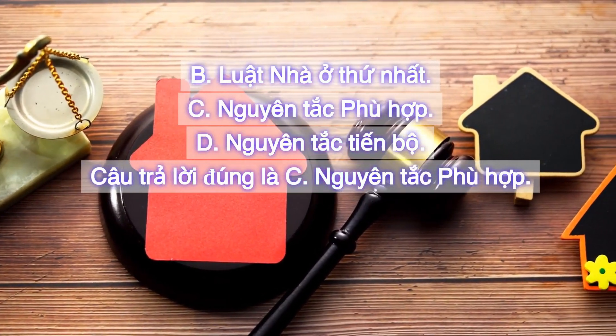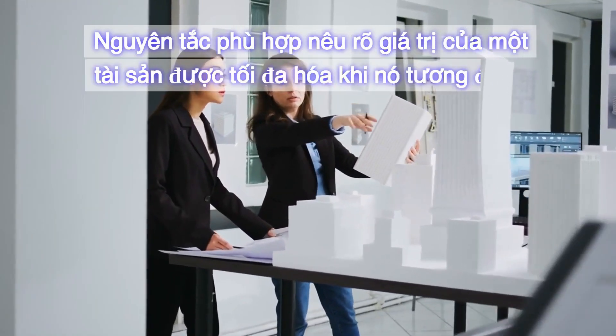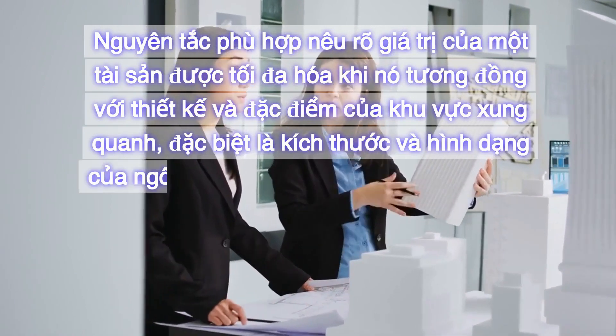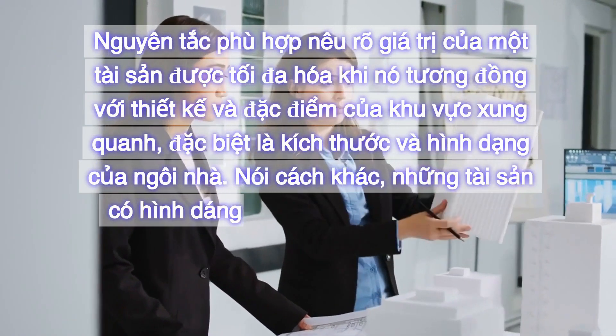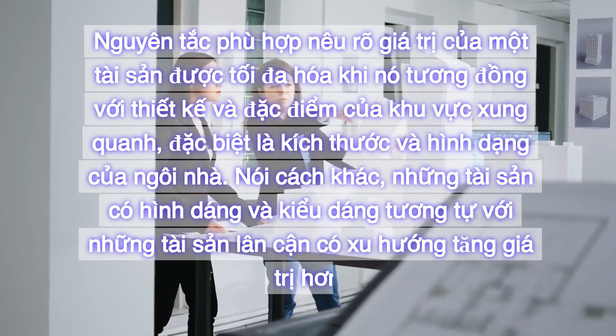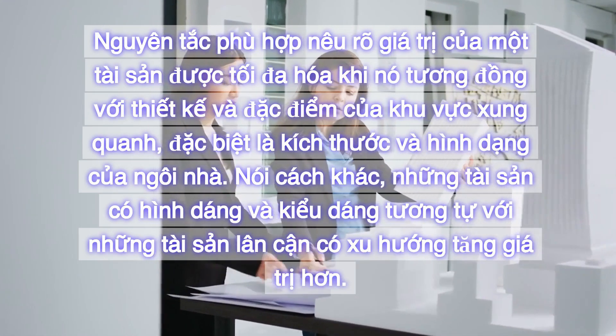Câu trả lời đúng là C. Nguyên tắc phù hợp. Nguyên tắc phù hợp nêu rõ giá trị của một tài sản được tối đa hóa khi nó tương đồng với thiết kế và đặc điểm của khu vực xung quanh, đặc biệt là kích thước và hình dạng của ngôi nhà. Nói cách khác, những tài sản có hình dáng và kiểu dáng tương tự với những tài sản lân cận có xu hướng tăng giá trị hơn.